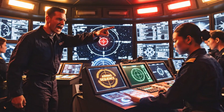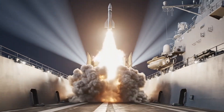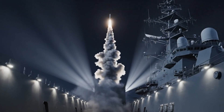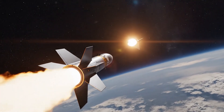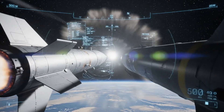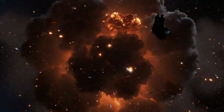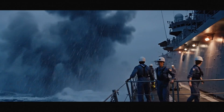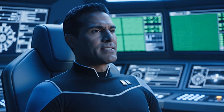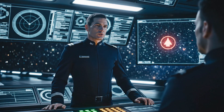One threat remaining. Range critical. Impact in T-minus seven seconds. Final threat closing — engage secondary ESSM battery immediately. The final interceptor is launched. This is the absolute terminal defense phase. All hostile neutralized. System clear. That was close. VLS armed and standing by, sir. Threat neutralized at 300 meters.